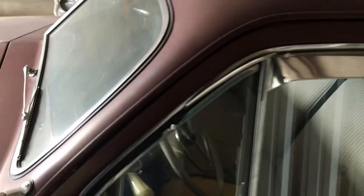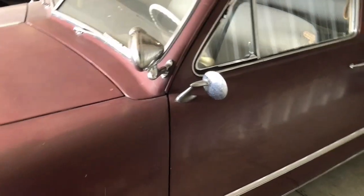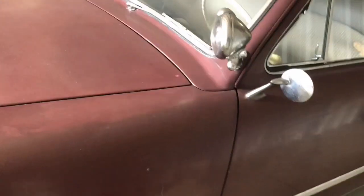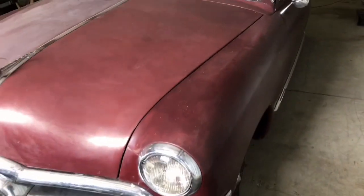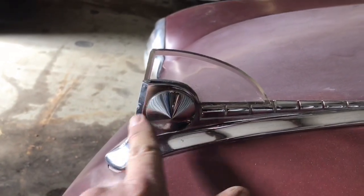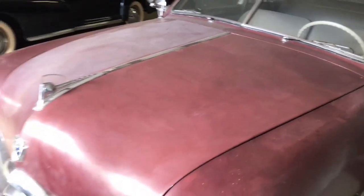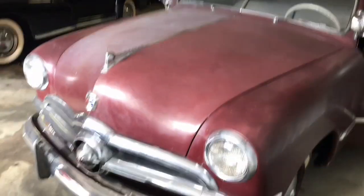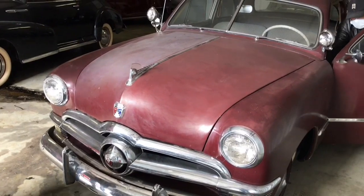I bet a few revenue guys did shoot at these cars over the years though. Let's pop the hood and show the folks this flathead V8 — the young guys, look at this! Wow, that is beautiful. Look at how he did that — he's going under the dash to pop the hood from inside.